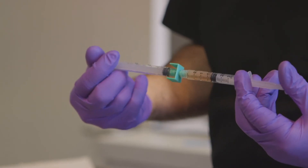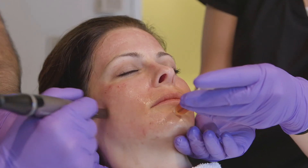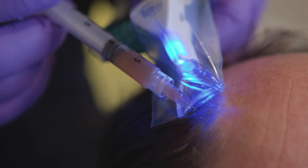PRF is great to use as an autologous filler in conjunction with microneedling, with hair growth and stimulation, with fat grafting, and with surgical grafts.